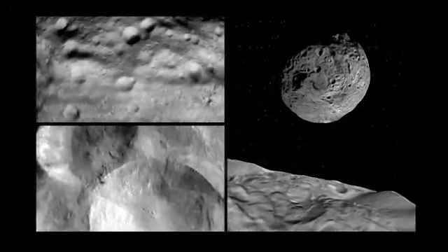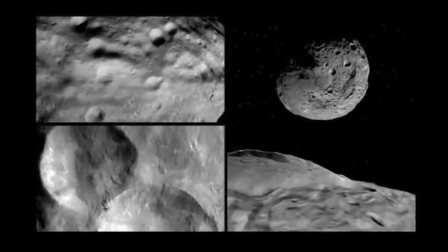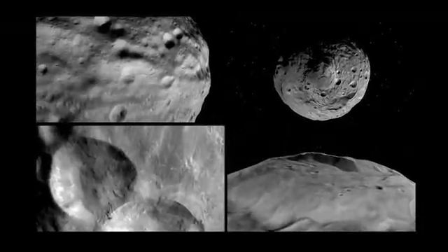And while these views of this unexplored world are fascinating, scientists are looking forward to the eight times higher resolution that will be obtained in October from a lower orbit.